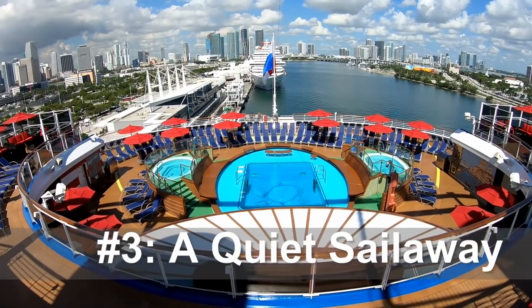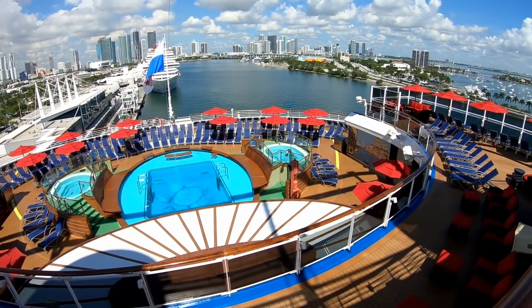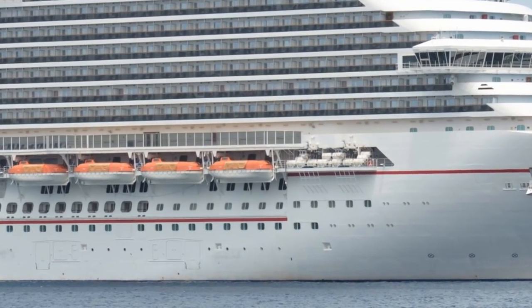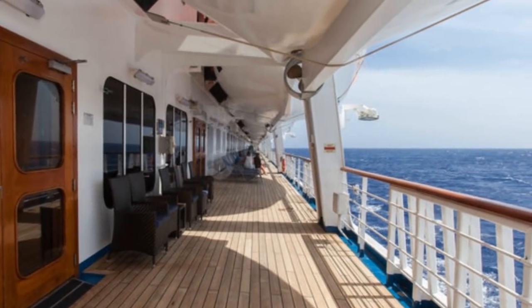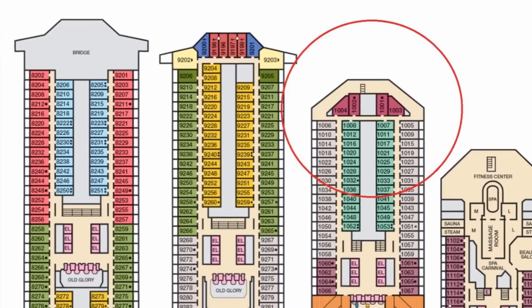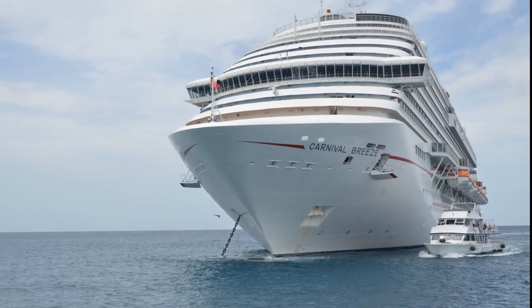Tip number three, find a quiet place for sail away if you would rather have a more relaxing sail away experience. Carnival cruise ships have secret decks away from the bustle of the pool decks that are perfect for watching the ship pull out of port. Study the deck plans ahead of time, as this may be on deck 3, 5, or 6 depending on the ship. Some ships even have a deck 10 forward balcony open to the public.